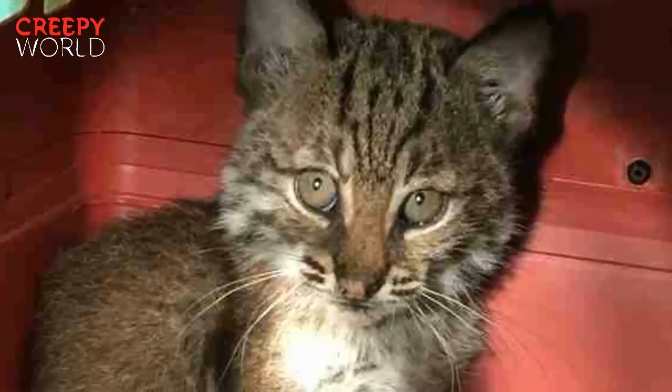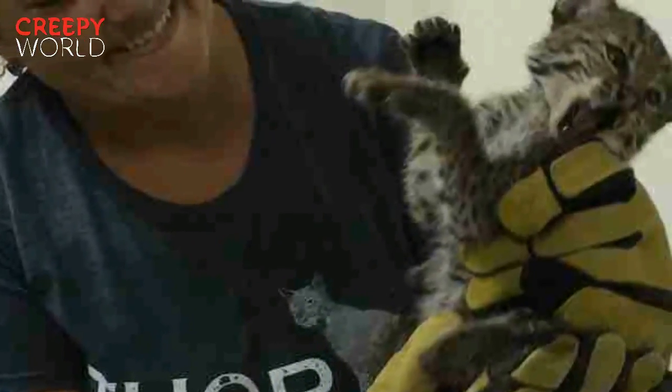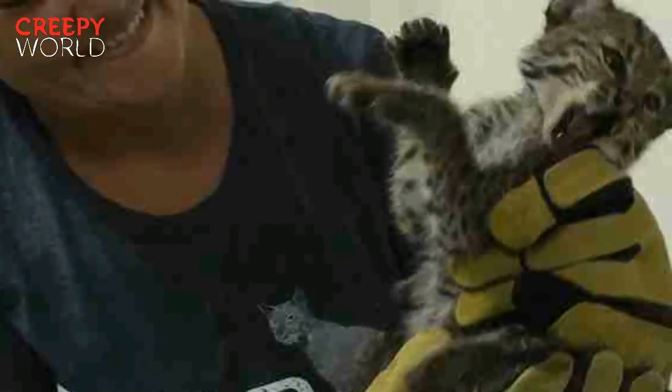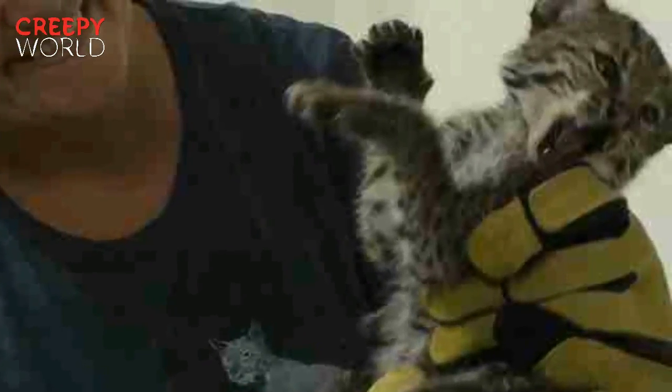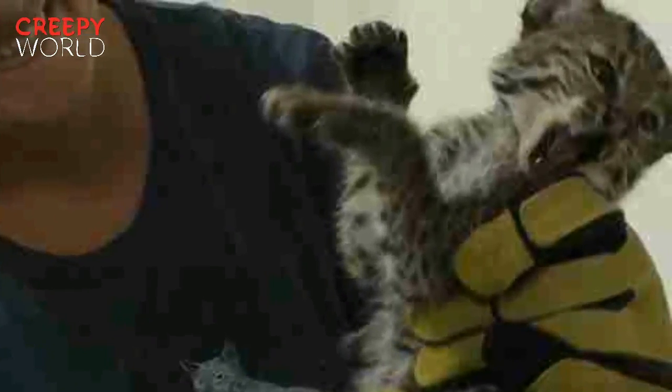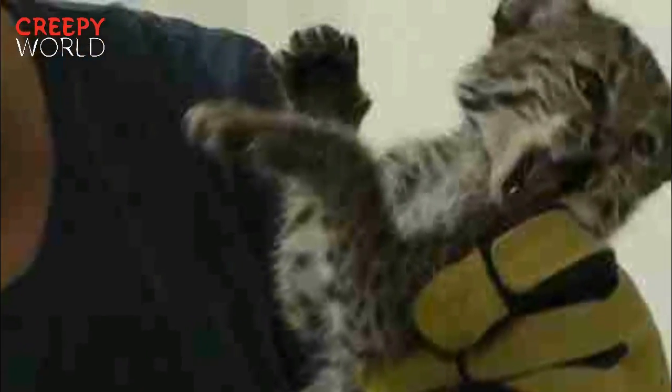Veronica tells The Dodo the kitten was very feisty right from the start — she didn't want to be picked up, so she was hissing and growling and nipping at the gloves. According to Veronica, the kitten's feistiness was a good sign: "We don't want them to be nice or friendly towards people, so she was being exactly what she should be — a wild bobcat."